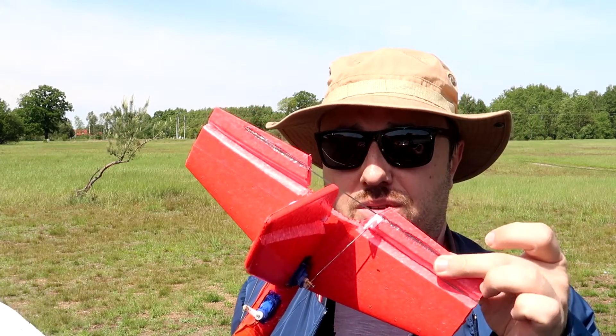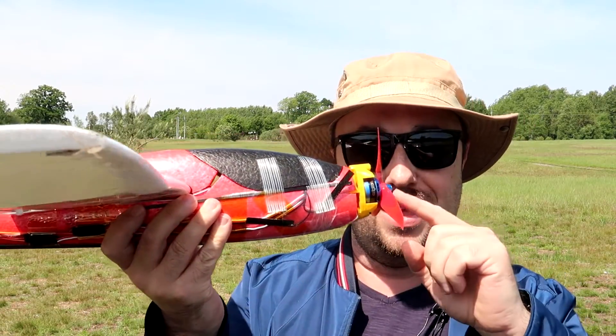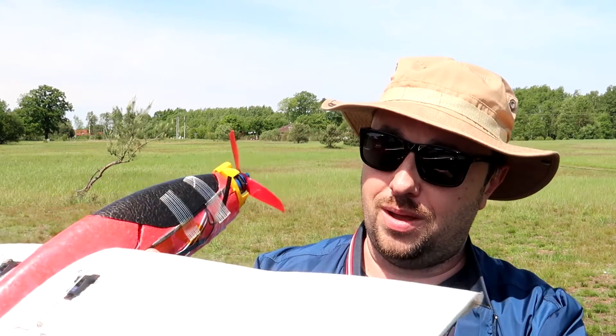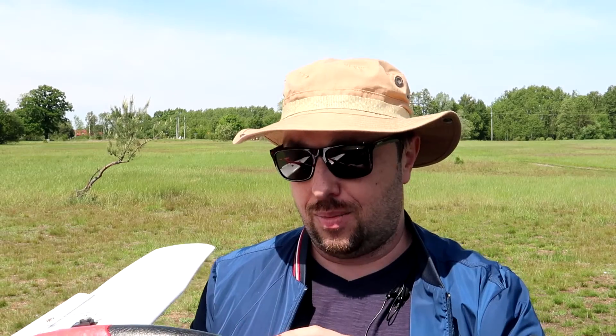Yeah, it flies - but I unfortunately messed up a couple of things. I know now that I messed up the tail because the area of the elevon is just not enough to have nice pitch authority. Much more importantly, I messed up the motor angle. I set the motor to be more or less parallel with the bottom side of the wing, which is unfortunately wrong. As soon as I try to open the throttle, the glider pitches up and even the elevator is not enough to counteract this movement.